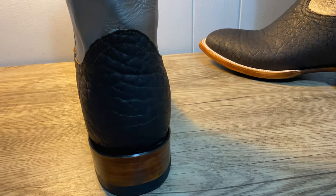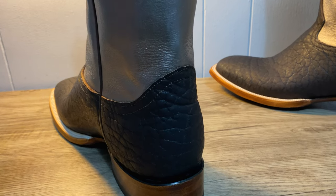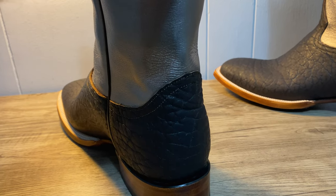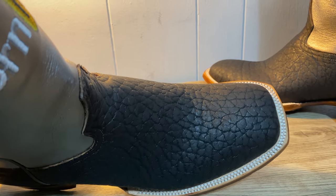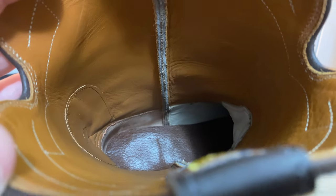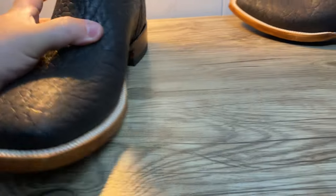It just feels so good. These are 12 E's — my foot slides right in. Normally I'm like a 12 wide, and with these wide toes it's just so comfortable. They actually took the time — some of the cheaper boots aren't fully made out of leather, but this is 100% leather all the way around. Has a nice feel to it.